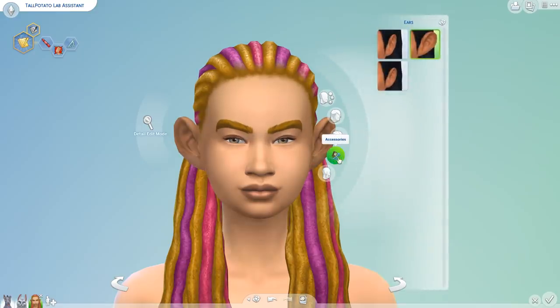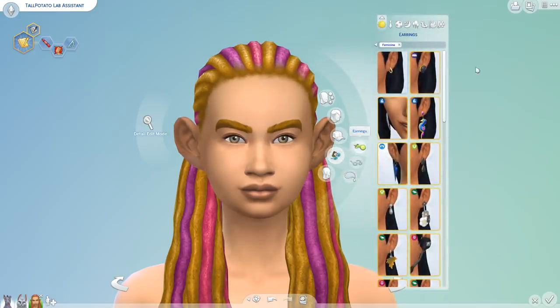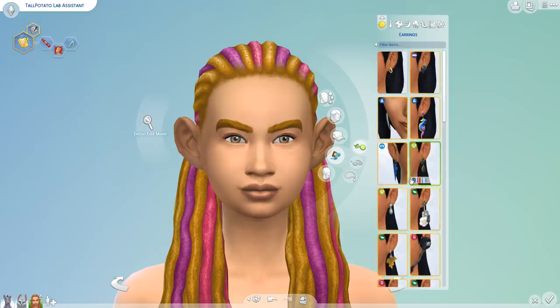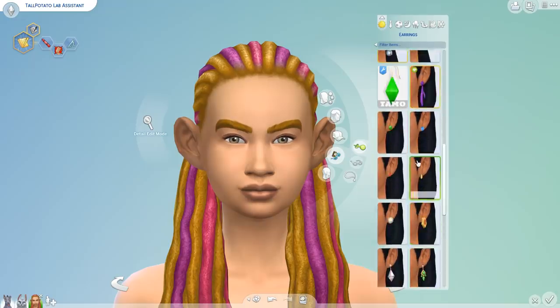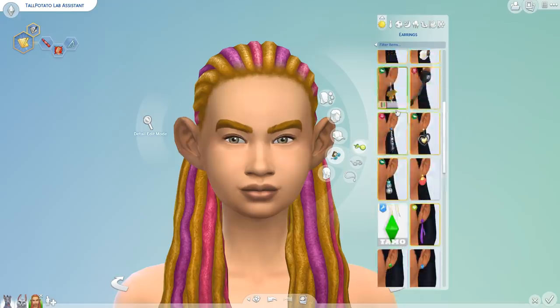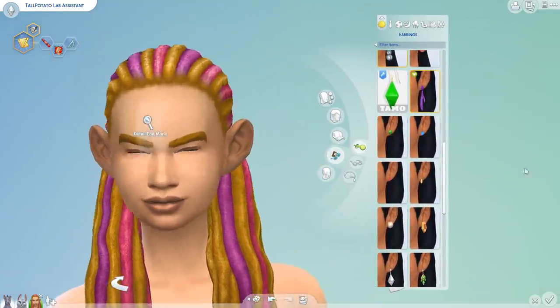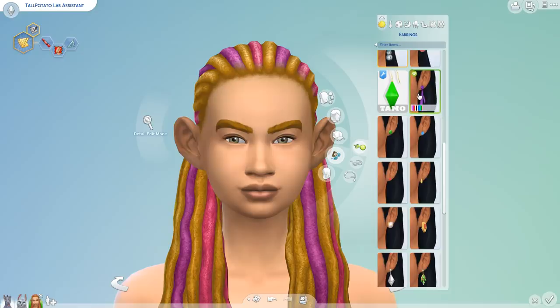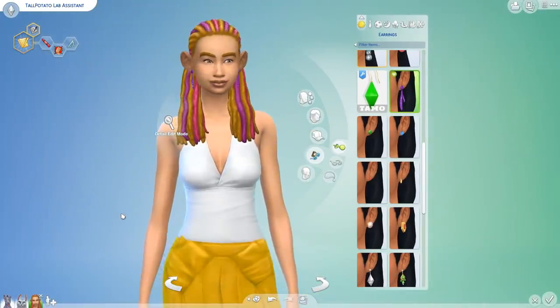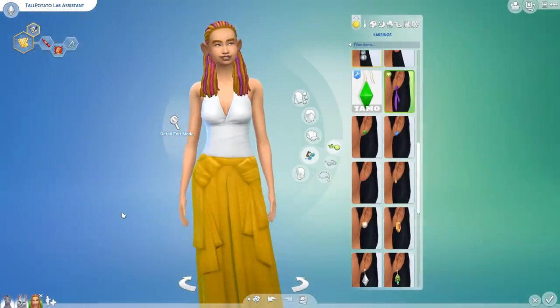And now we'll do earrings. This is the part where I have to just kind of close my eyes and like count — I'm going to be counting to five. There's a lot of fives in this list. Counting to five — where's the nearest one? Over here. So there we go. That actually... wow, Tall Potato! You look pretty cool.